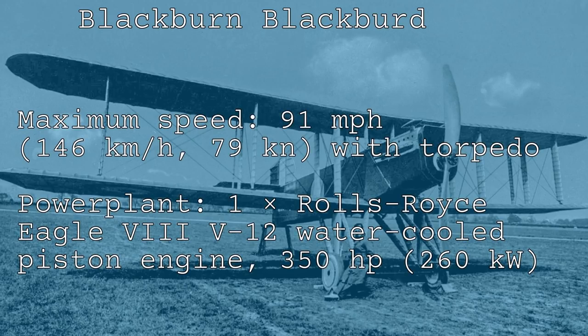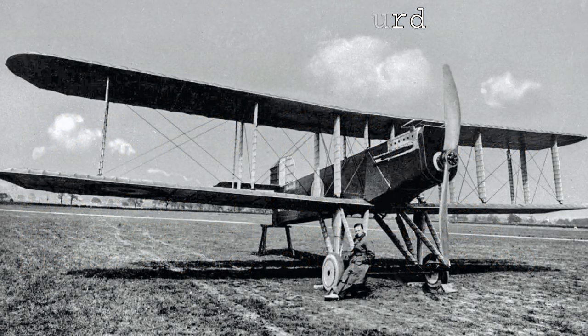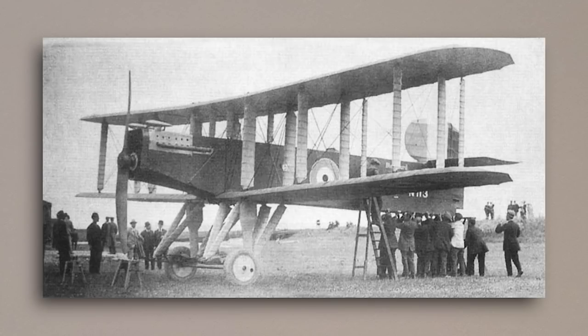After takeoff it quickly became apparent that the Blackbird was only stable laterally, and the reports go on to say that it was incredibly nose-heavy in almost every regard, be that climbing, diving, or in level flight, a trait that persisted even after the heavy torpedo had been released. Flying the Blackbird was exhausting; in fact it was so exhausting that the pilots had to use a rubber bungee to hold the control stick in place so they could relieve their arms of the strain of holding the plane level on longer flights.